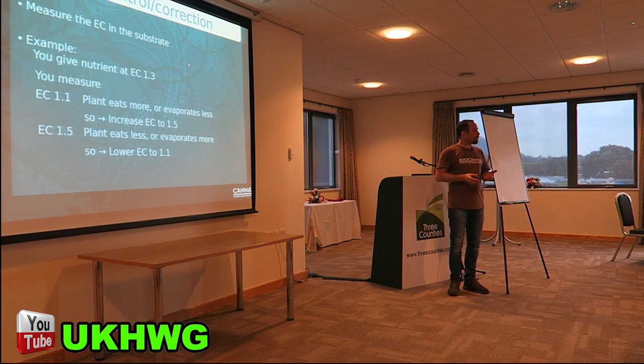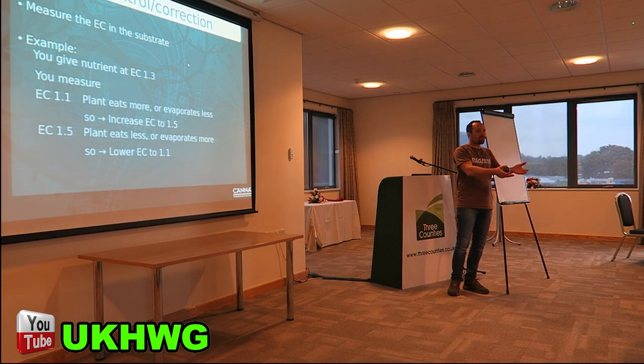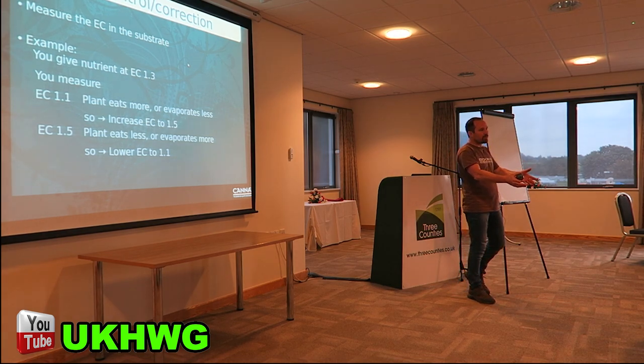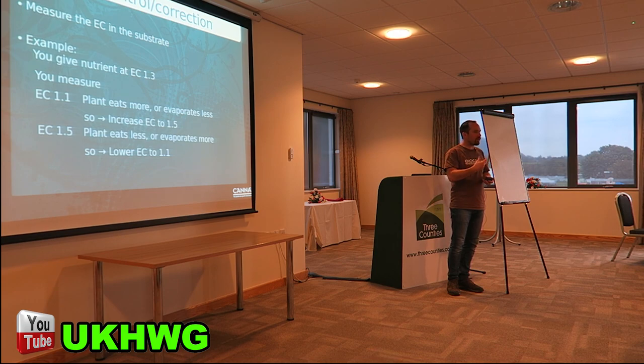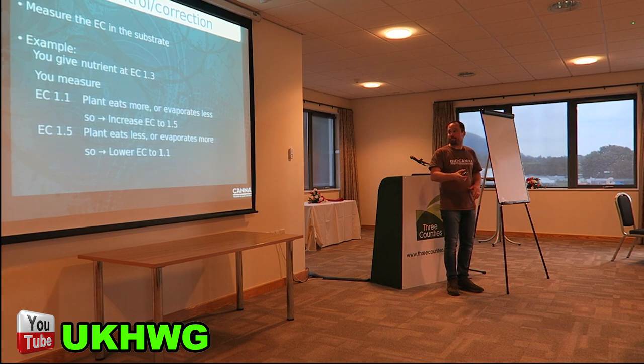If we do the opposite — we're giving 1.3 but we're measuring 1.5 in the root zone or runoff — that means the plant's not using it all up, like food left on a plate. In this case we lower the EC, because we don't want nutrients building up in the root zone. When they build up, the plant can't get the water it needs. When I say nutrients, I mean mineral elements that have a charge in water. With slow-release fertilisers, they break down the minerals over time.